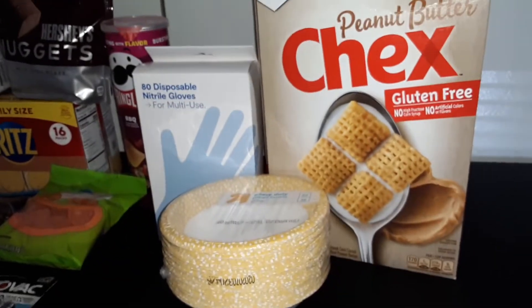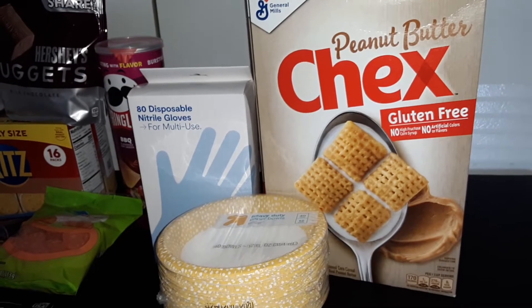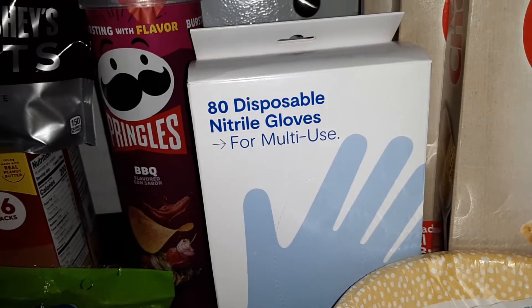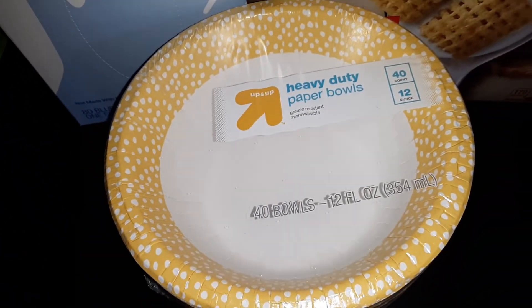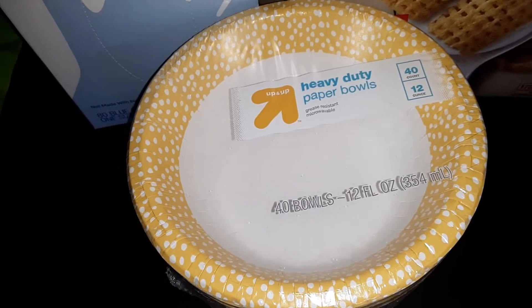And from Target, the total cost for this order was $28.39. We got one box of 80 disposable gloves, and a 40-count pack of heavy-duty paper bowls from Up and Up — they're the 12-ounce size.